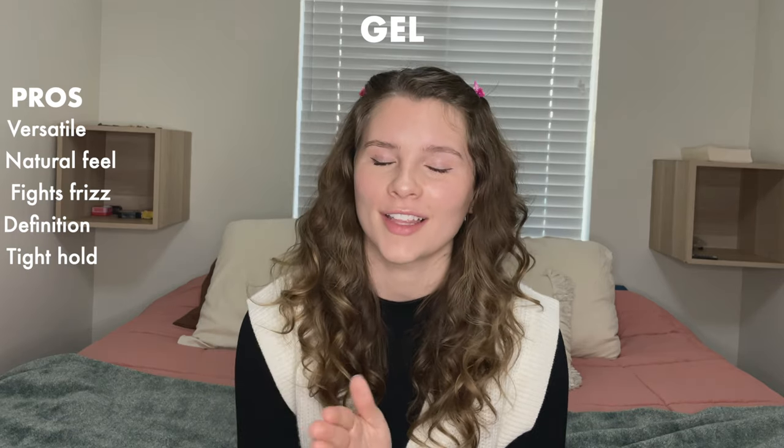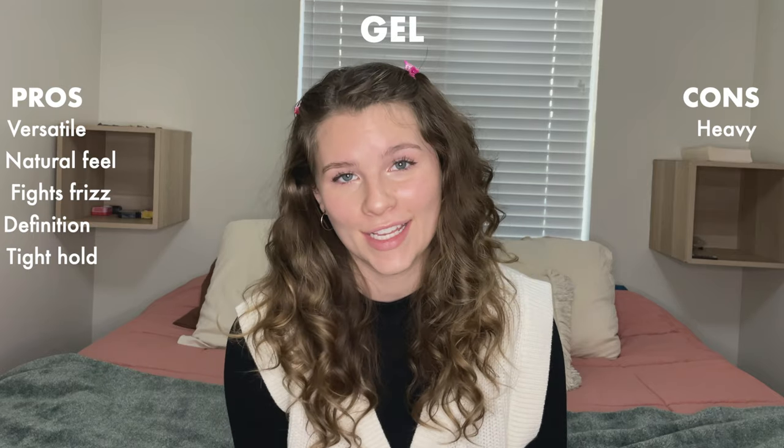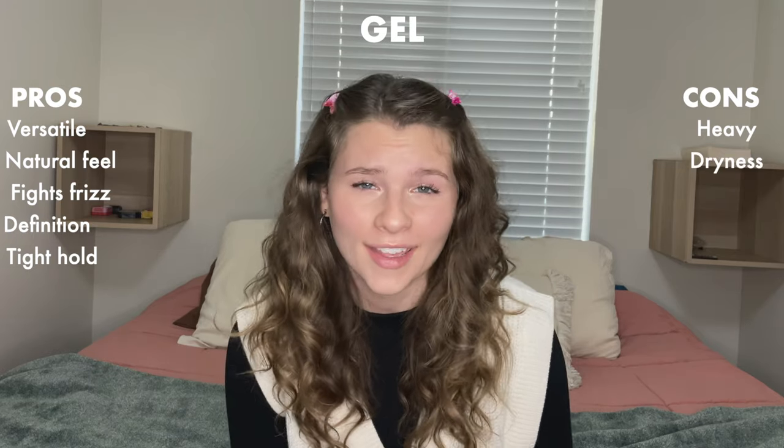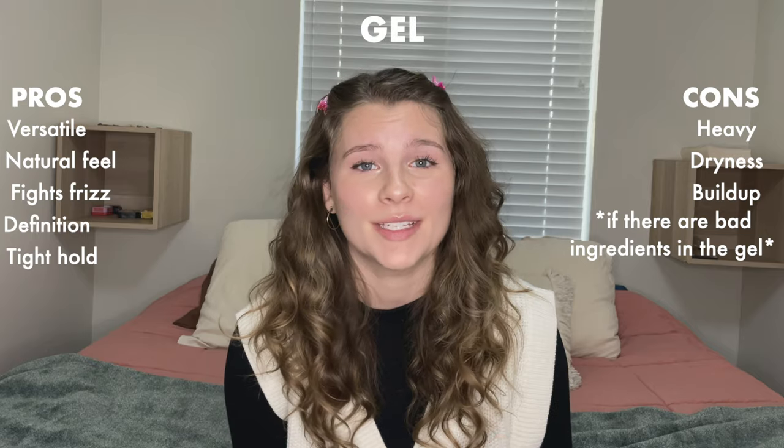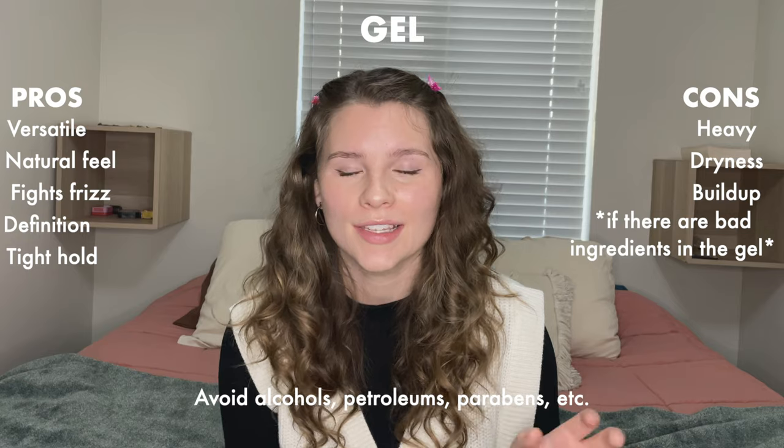If you have a bunch of errands to run and don't feel like your hair will hold up, gel has got your back. Some problems with gel: it can be very heavy on your hair depending on your hair density — sometimes you need to use a very small amount to get the desired results. Depending on the ingredients, it can also be drying and create buildup, so it's important to avoid alcohols, petroleum, parabens, and other harsh ingredients.